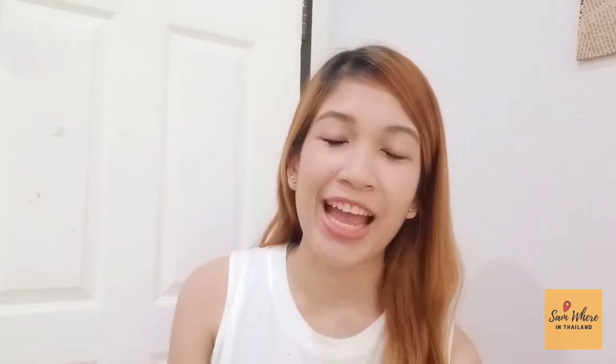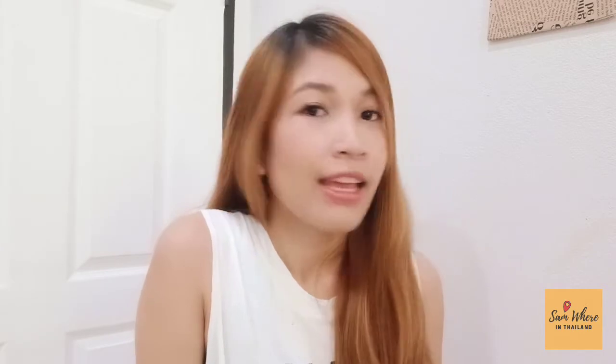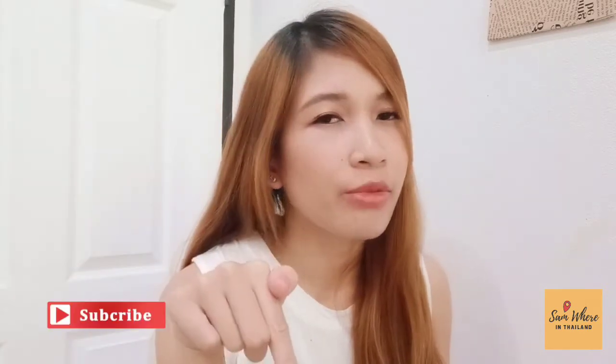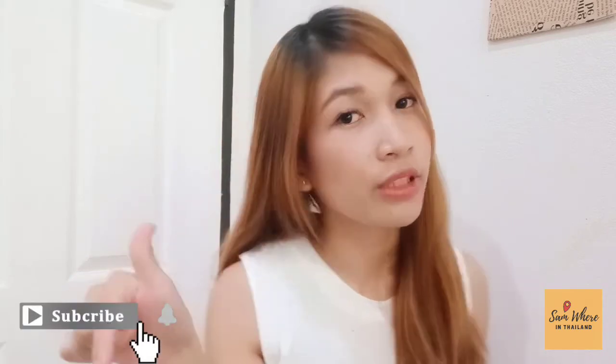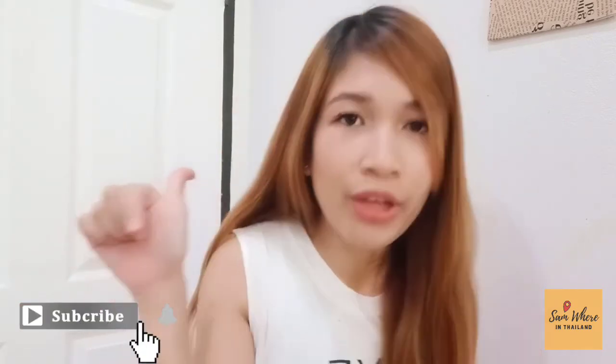Hello everyone, welcome back to my channel. If you are new to my channel, my name is Sam, OFW. I'm a teacher and a soon-to-be Native Camp tutor. If you want to get updates, tips, advice, and news from me about Thailand and Native Camp, smash that subscribe button down below. And don't forget to click the notification bell so that you'll get notified every time I have a new video.